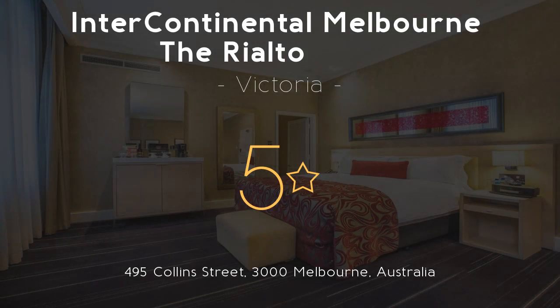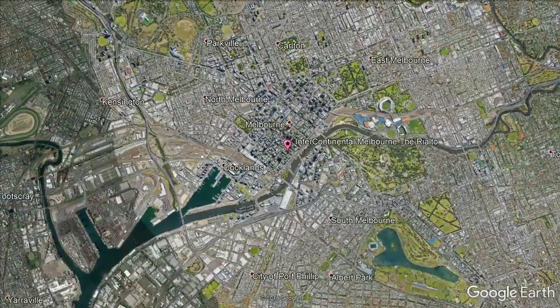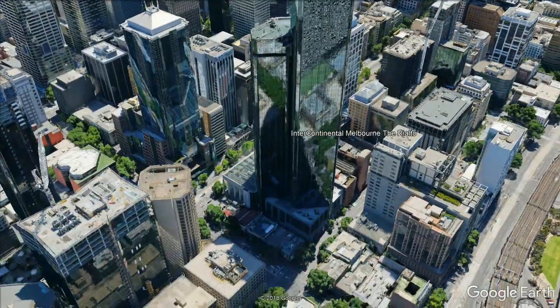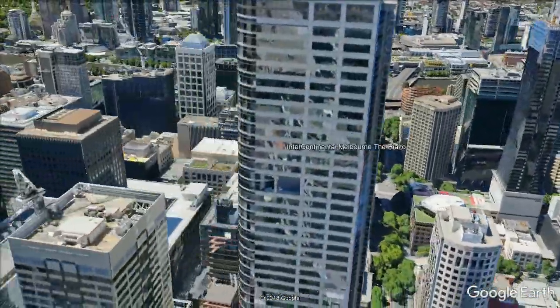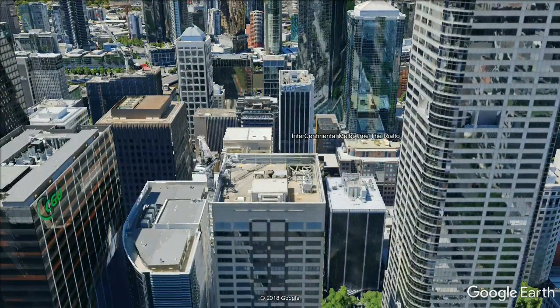Intercontinental Melbourne The Rialto, 5 Stars. Located in the heart of Melbourne CBD on Collins Street, Intercontinental Melbourne The Rialto features a bar, day spa, fitness center and an indoor heated pool. Built in 1891, the Intercontinental Melbourne is one of Melbourne's last remaining examples of 19th century Victorian Gothic architecture.